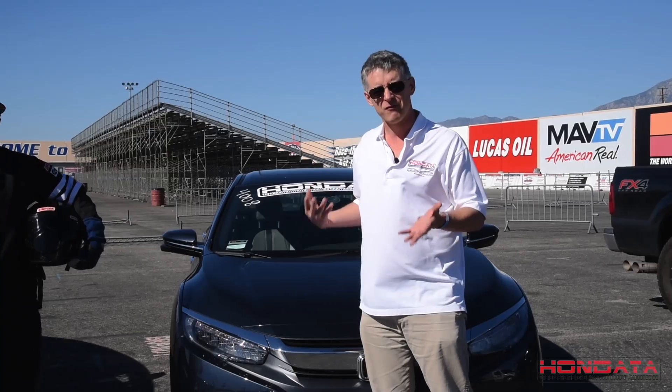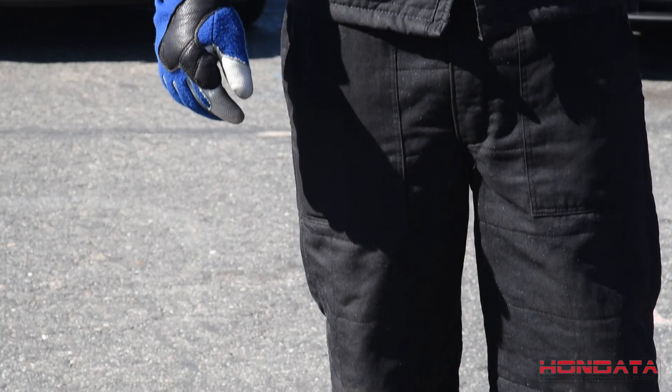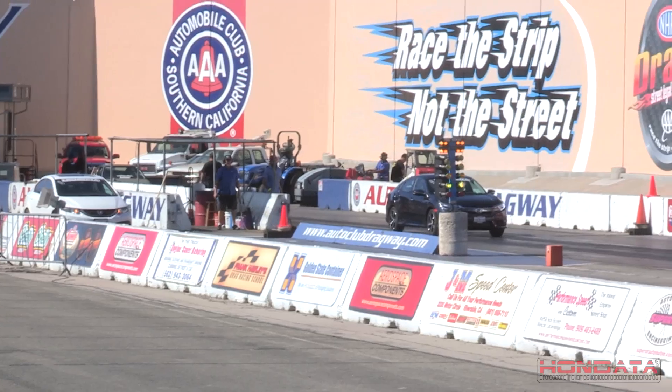I'm very excited — this is my very first drag race. But in order to give the Civic SI the best possible advantage, we've enlisted Javier Loaca. He's a veteran of over 200 drag races, and he drives an 8-second Civic. You can't give the Civic SI a better advantage than this.